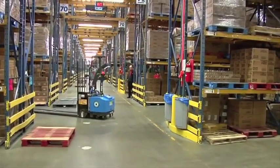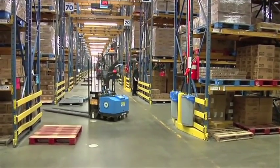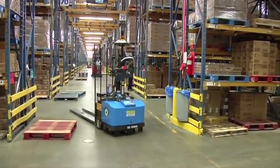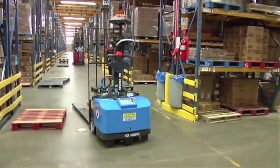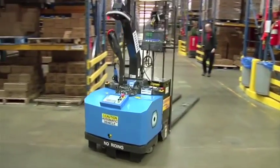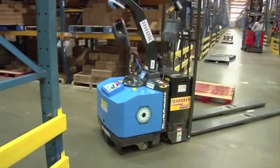By deploying Seagrid's robotic industrial trucks, today's smart logistics executives have found the most effective way to optimize their operations, extend workforce productivity by reducing the reliance on manned travel, which increases bottom-line performance.